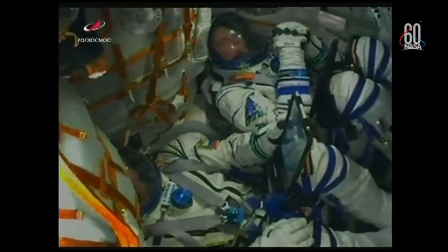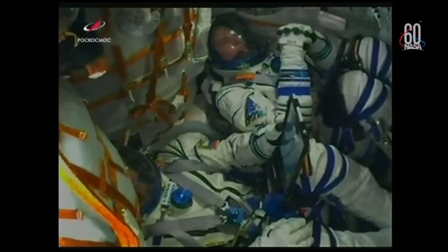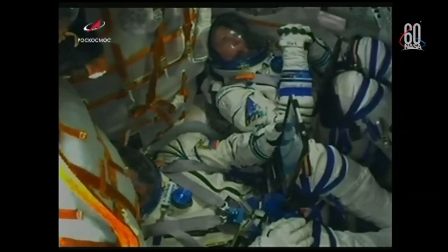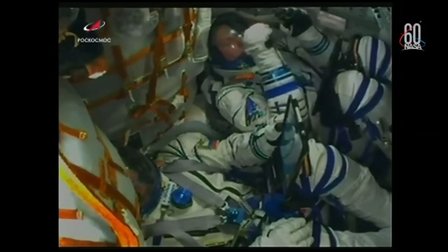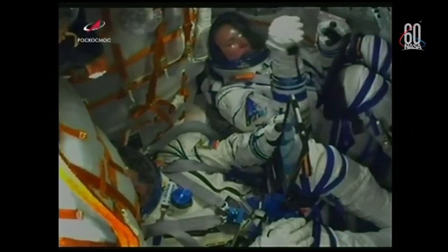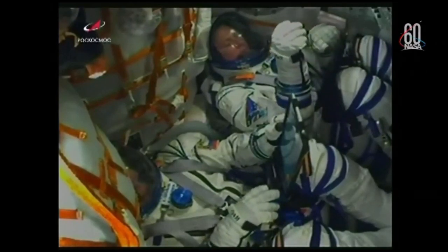At the time of launch at 3:40 a.m. Central Time, the space station is going to be over northeast Kazakhstan near the Russian border, moving from southwest to northeast with an altitude of about 254 miles above the Earth. It will be about 948 miles in front of the Soyuz. Launch is precisely timed for the moment when the Earth's rotation will place the Baikonur Cosmodrome in the plane of the orbit of the International Space Station.